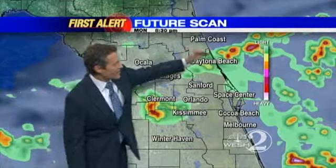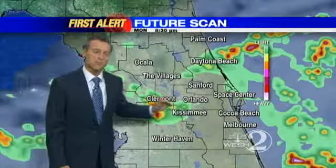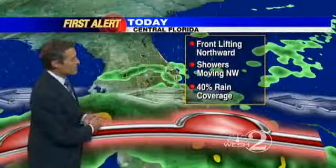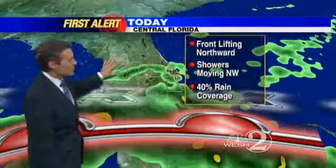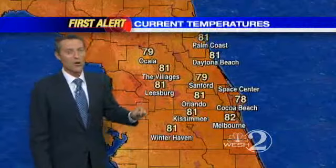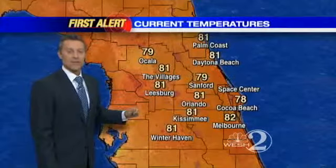At eight o'clock tonight, notice how the rain continues to lift northward up the coast. So it's not one of those typical afternoon rain events. This is rain that's likely to continue to develop and spread northward as this warm front comes up out of South Florida. Showers moving to the northwest through the late day, with 40 percent rain coverage for the daytime hours, but that rain chance increases a little more overnight as a front approaches.